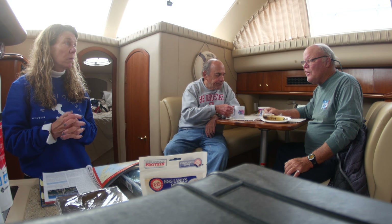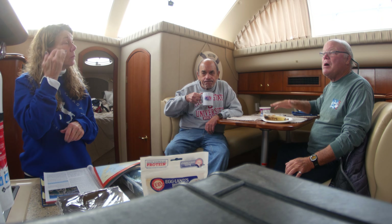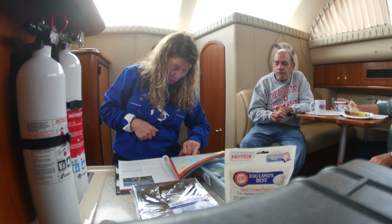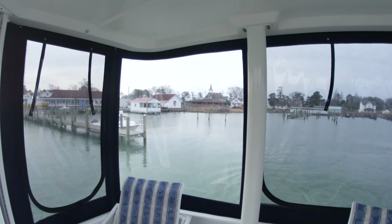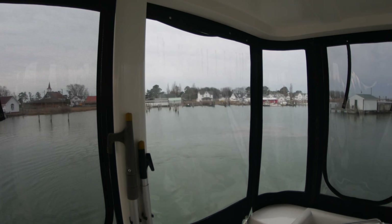The winds are going to be light from the east, and I think the seas will be calm — the bay will be calm. Awesome. Once we hit Norfolk, we're in the ICW, so we could stop anywhere. Goodbye, Smith Island. Lots of stories.